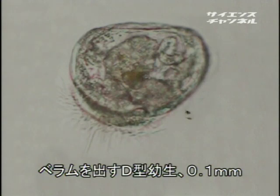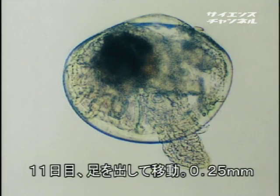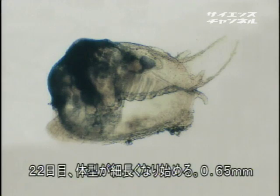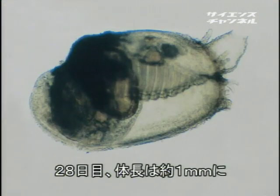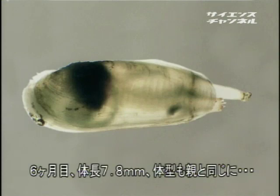アゲマキの発生から初期成長・変態の流れを追うと、受精後およそ1週間でD型幼生はベラムで海中を浮遊する。孵化後8日目には二枚貝に共通する一般的な形に、11日目にはベラムが完全になくなり足を使って活発に移動する。22日目には殻が伸び始め、およそ1か月で殻長1ミリになり、半年で親と同じ細長い独特のスタイルに至る。